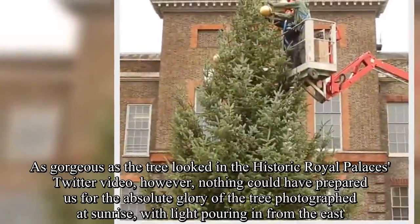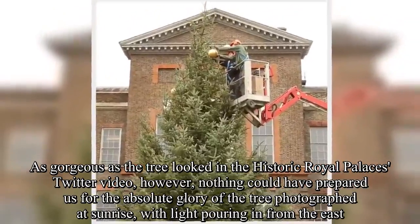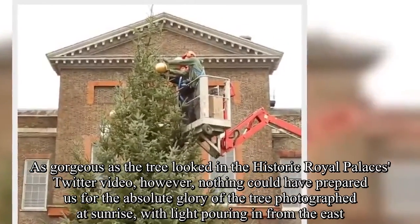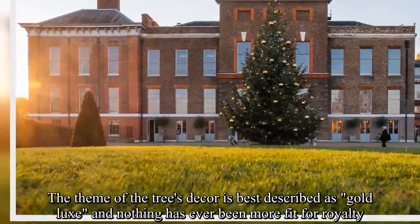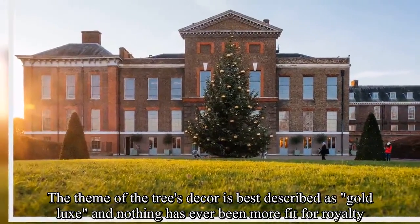As gorgeous as the tree looked in the historic Royal Palaces Twitter video, however, nothing could have prepared us for the absolute glory of the tree photographed at sunrise, with light pouring in from the east. The theme of the tree's decor is best described as gold luxe, and nothing has ever been more fit for royalty.